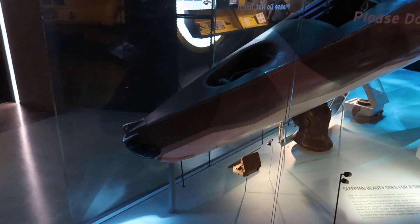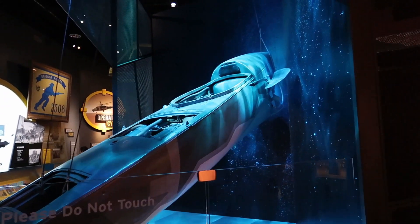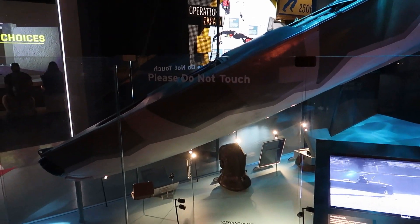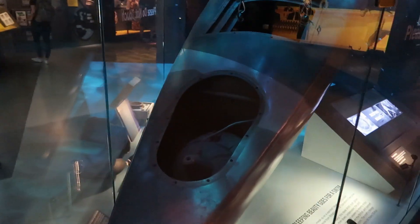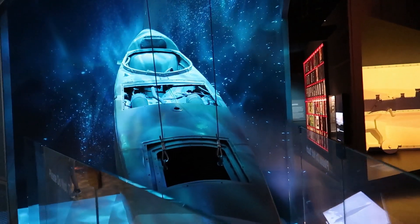This here was known as Sleeping Beauty — a submersible motorized canoe used by the British in World War Two. That thing was actually able to dive underwater and pass undetected amongst enemy ships. Really cool — I don't know about you, but I wouldn't feel safe doing that, but brave men did.